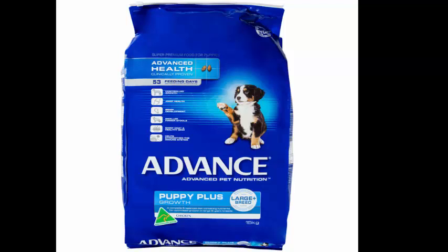Advanced Puppy Plus Growth, Large Plus Breed, Chicken. Advanced dog food formulas deliver optimal nutrition for Australian pets using scientific knowledge and over 45 years of manufacturing experience.